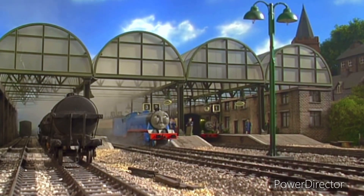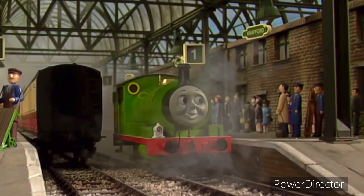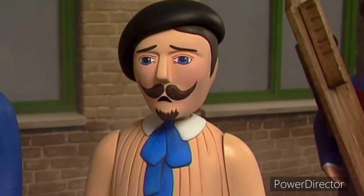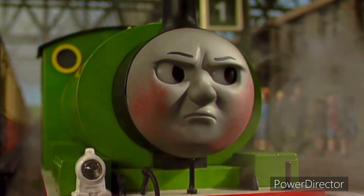Finally, Percy took the famous artist to Knapford Station. Here, sir. Isn't this the Spirit of Sodor? Too busy. Why, I do believe there is nothing special to paint on this island at all. Percy was so cross his boiler bubbled, and he went as red as James.